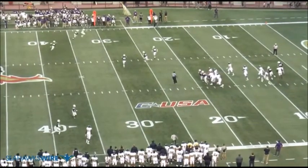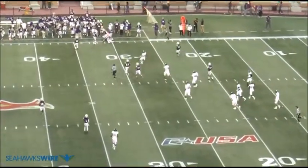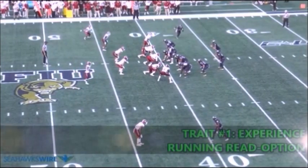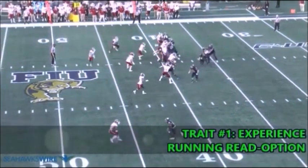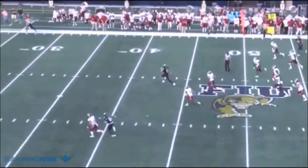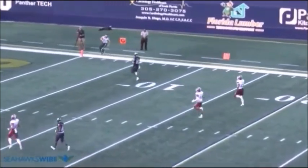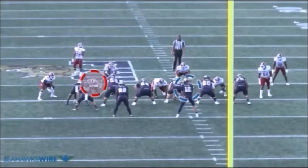What makes the former FIU star a good developmental quarterback behind Russell Wilson? Let's take a look. Like most NFL teams, the Seahawks want their backup quarterback to be able to run the same playbook as their starting quarterback. Though he won't be mistaken for Russell Wilson running the read option, Alex Magoo had a lot of success with these types of plays at FIU. On this particular read option play, Magoo went for a 60-yard touchdown. How did he make it work?